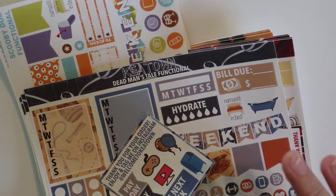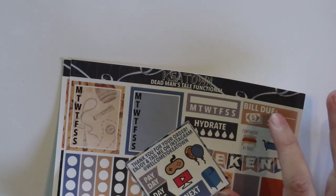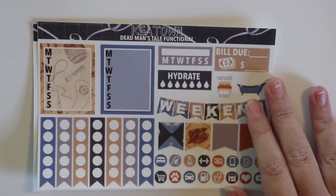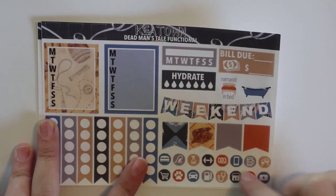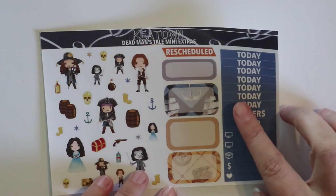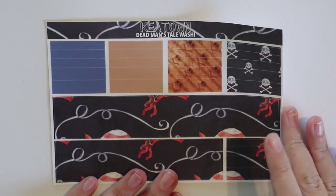The next order is from — I don't know how to pronounce this shop name, but I love his stickers. They are some of my favorite stickers. Let's start with Dead Men's Tale, which is a Pirates of the Caribbean themed mini kit. This is the freebie that matches the kit. You have hidden flags, two weekly boxes, checklist, weekend banner, a bill due, hydrate, habit tracker, functional deco, flags, icons, full boxes, deco, half boxes, a quarter box, rescheduled, headers, little things, and bottom washi and washi strips.